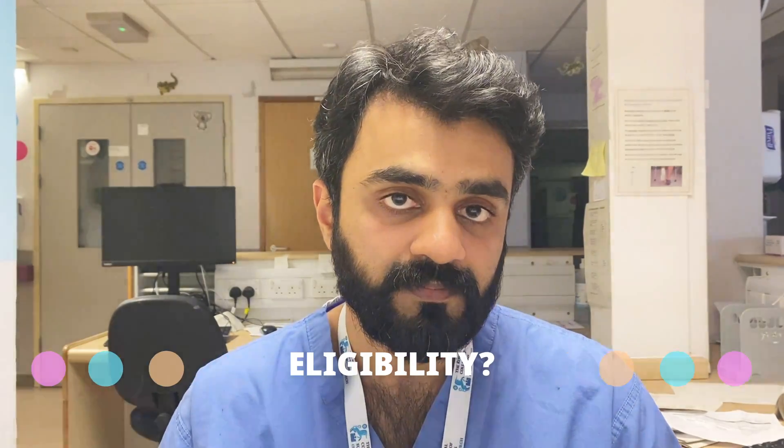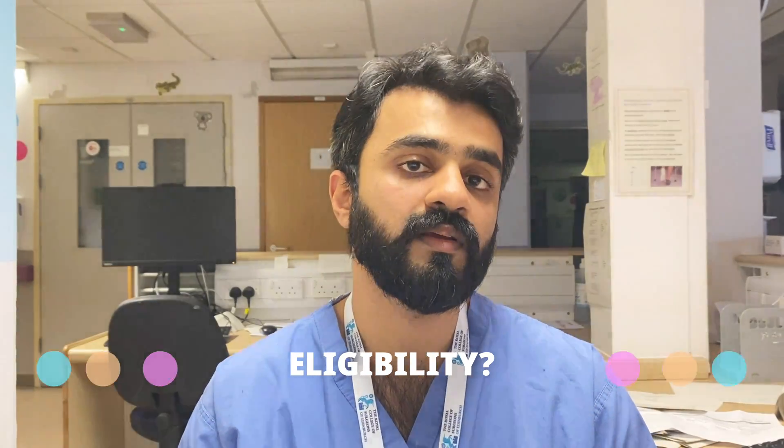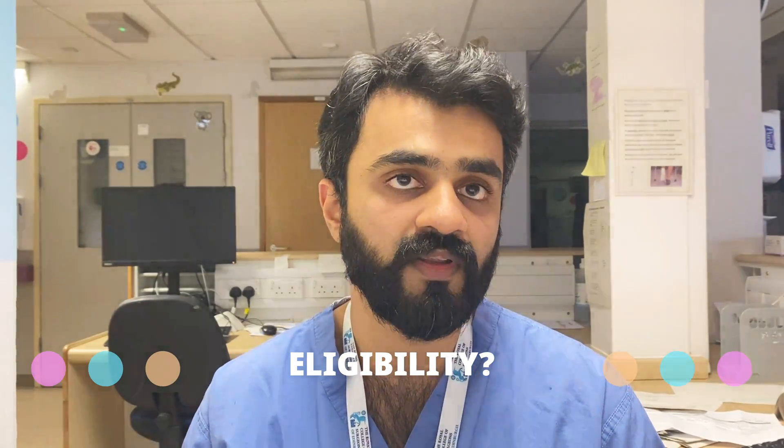Regarding eligibility: if you are from the UK and have GMC registration, work here, and your medical school is recognized by the UK GMC, then you can sit for the examination. I will put a link to the website where you can check whether your college is eligible and recognized by the GMC.